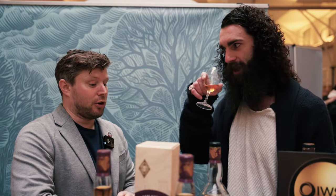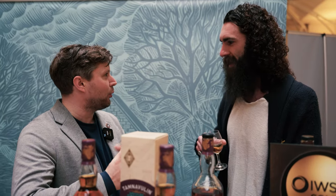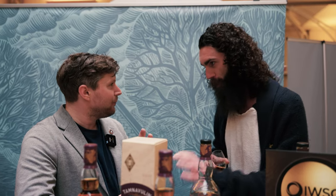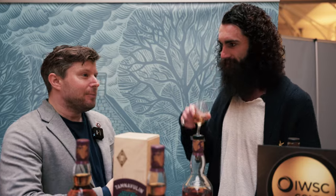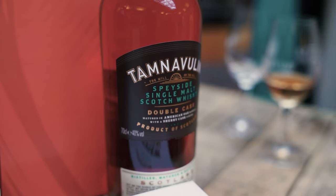It makes great highball whiskeys — they've played around with various fruity sodas. Not being too precious with the liquid, enjoy it how you want: neat or mixed. If you pair it with a little chocolate, strawberry, or raspberry, you create a really memorable experience.